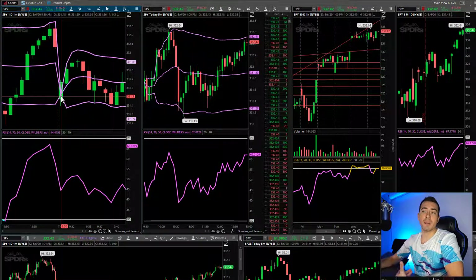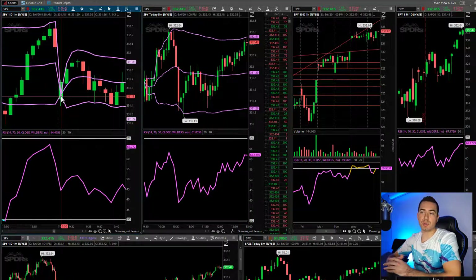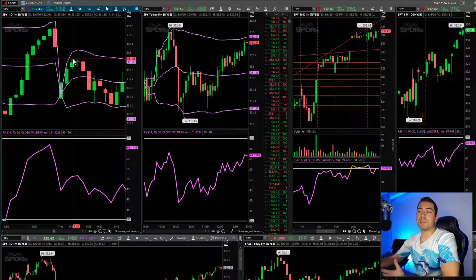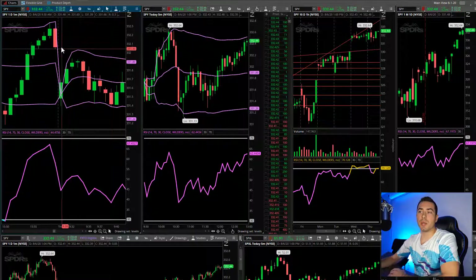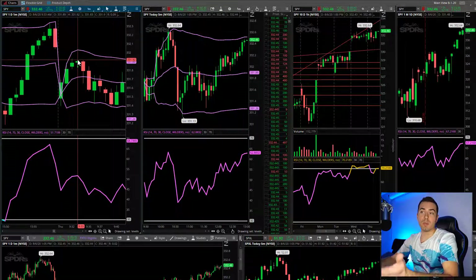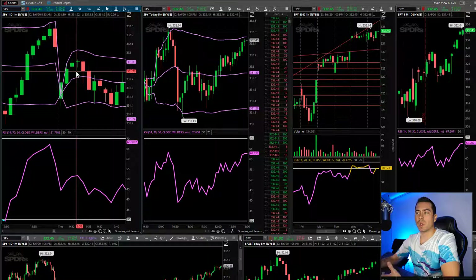It would have gapped down even more, but the jobs report came out and it was a better jobs report than expected — unemployment jobs report, better than expected — so that kind of pumped up the market. So when the market opened, it pushed up, and that's pretty standard. Usually that's like a gap fill, so it pushed up to try and fill the gap. Did not succeed in filling the gap, so that's where I was buying UVXY, thinking let me get short, and it just didn't work out so well.